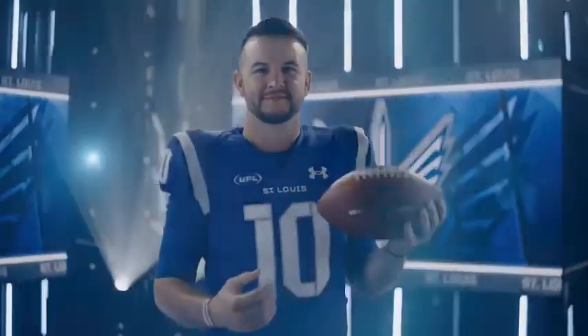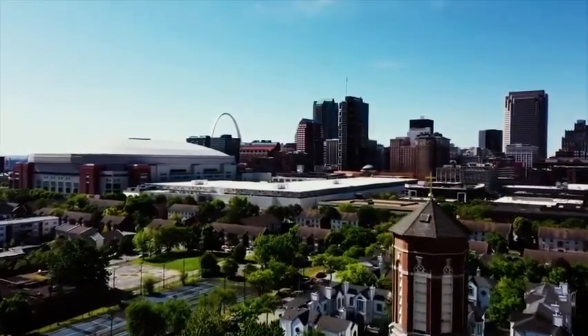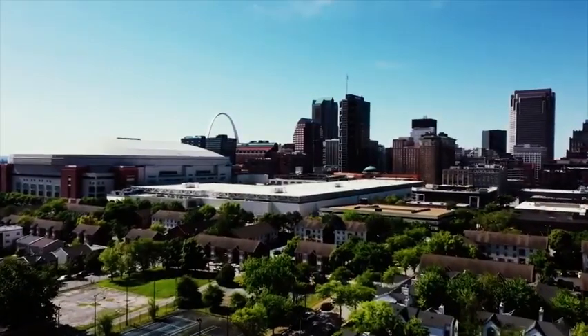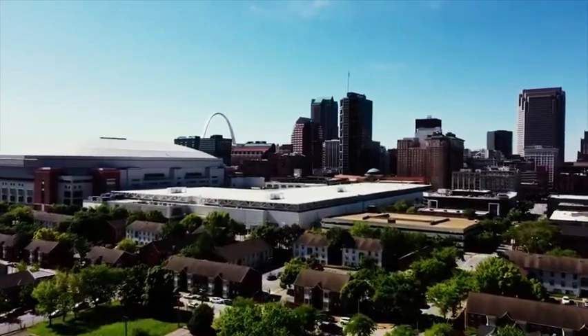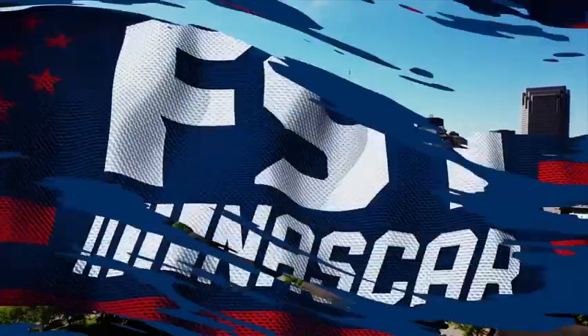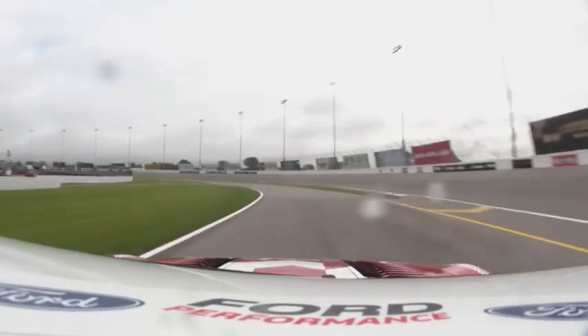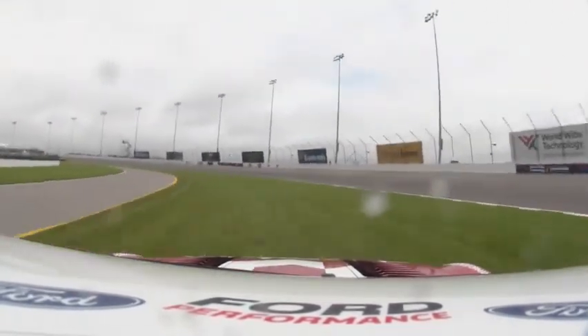Chase Garbers leads the San Antonio Brahmas against A.J. McCarron here in St. Louis — we're going to the game. A.J. McCarron goes back to Talladega; he was an Alabama guy. Briscoe is practicing pit road a little too fast — got into the grass — and it's raining just a little bit again.